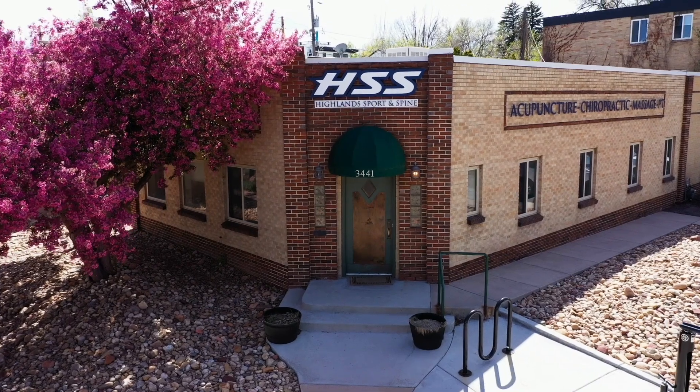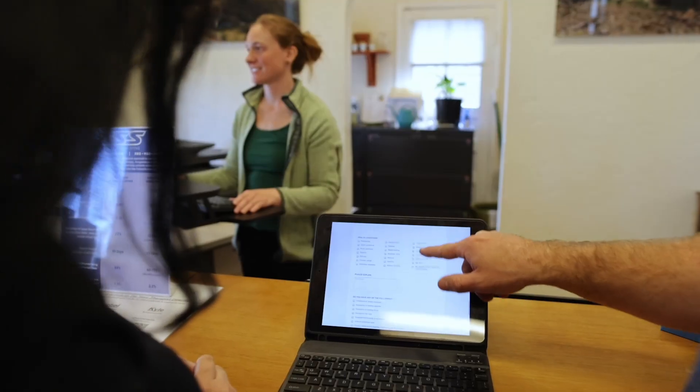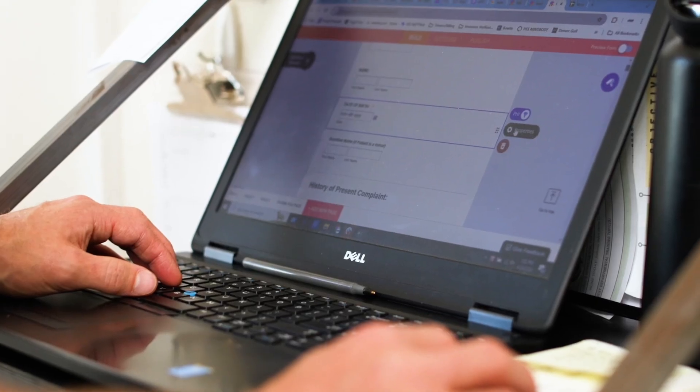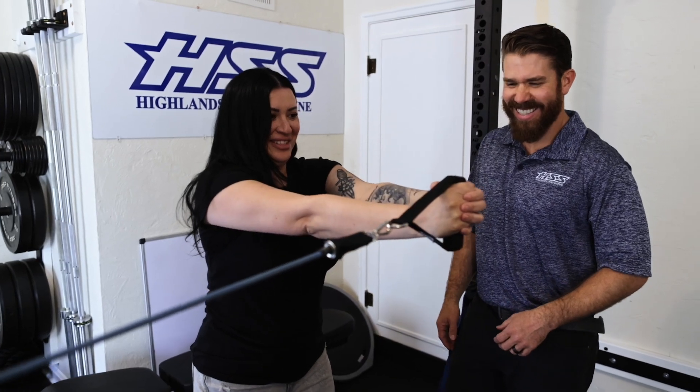Next, we're sharing our latest video user spotlight, showcasing Hyland's Sport & Spine in Denver, Colorado. Watch the video to find out how this chiropractic clinic uses JotForm's integrations and HIPAA-friendly online forms to create more efficiency in their administrative processes, reducing new patient intake time by 80%.